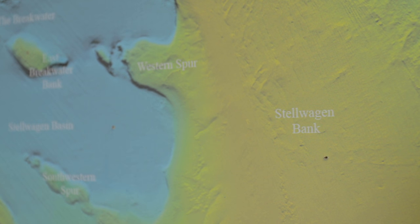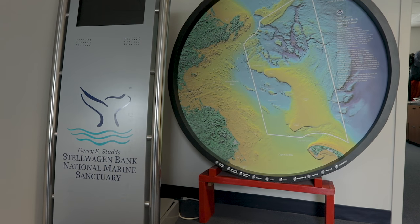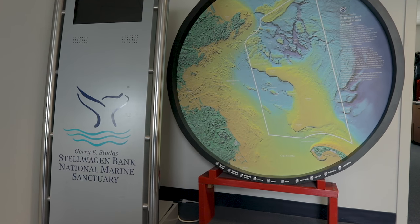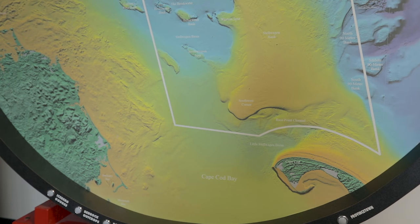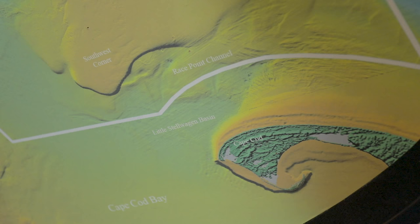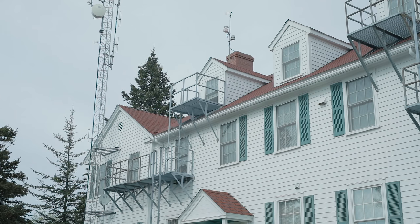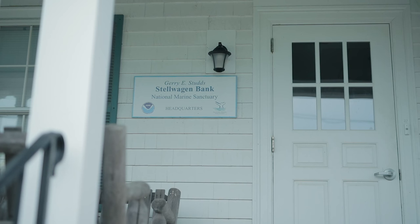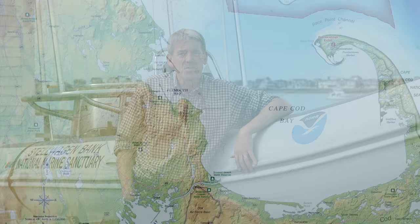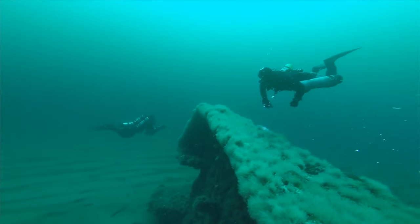Stellwagen Bank is a marine protected area about the size of Rhode Island, located at the mouth of Massachusetts Bay, approximately 20 miles outside of Boston and 10 miles offshore. It's a specially designated area that Congress recognized was worth protecting back in 1992, because of its ecological qualities as well as the fact that it's home to many historic shipwrecks.